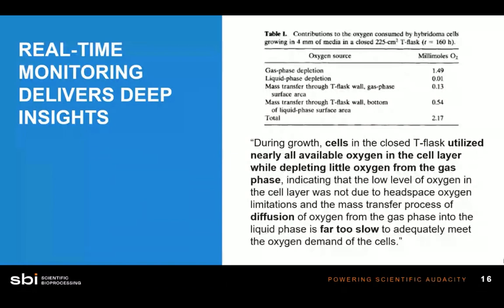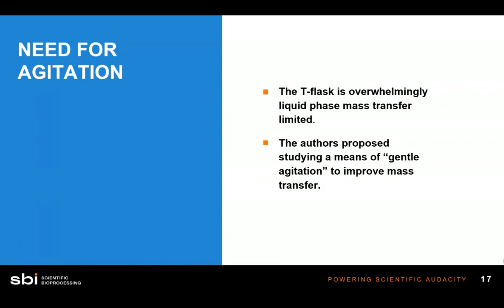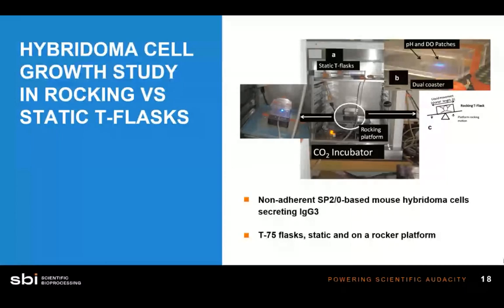Scientists now know that T-flasks are overwhelmingly liquid phase mass transfer limited — the media acts as an insulator that does not allow the gas phase to reach the cells. So the authors had an idea: provide some gentle agitation to the media to help mix it with the gas, break up that insulating layer, and get oxygen down to where the cells are growing.